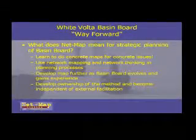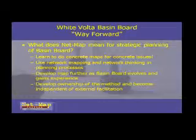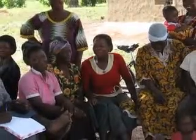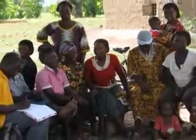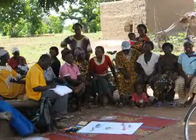In rural Ghana, the White Volta Basin Board is responsible for overseeing local water resources and how they are used. To enhance their decision-making process, the board employed the Net Map Toolbox to identify its partners, its linkages with those partners, and their distinct goals and levels of influence.